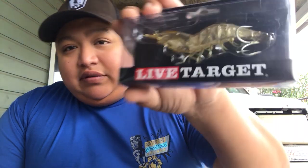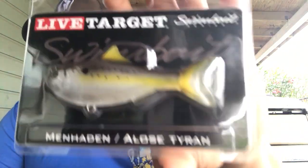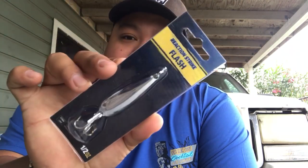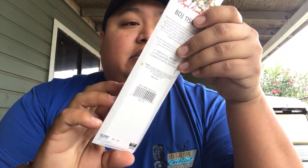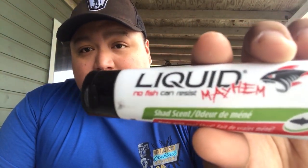The only difference between last month's box and this one was the Life Target — I got a nice 4-inch glass shrimp Life Target. For November they gave me this Life Target, so luckily I haven't used it. Basically the same stuff: the Reaction Strike half-ounce spoon, the Diachi hooks, the same BD series, and this liquid attractant — no fish can resist it.